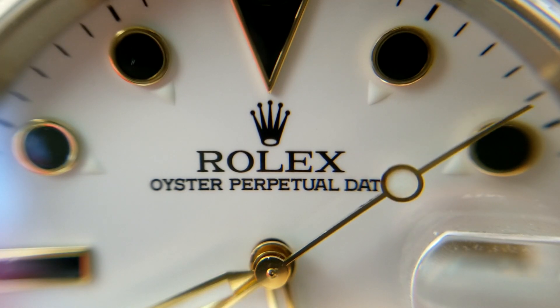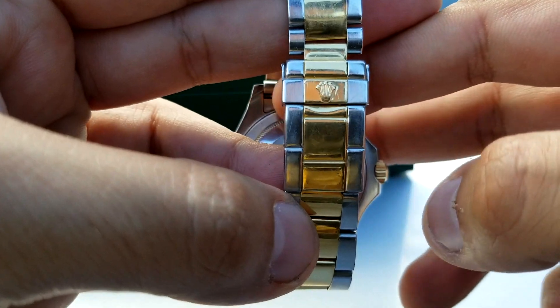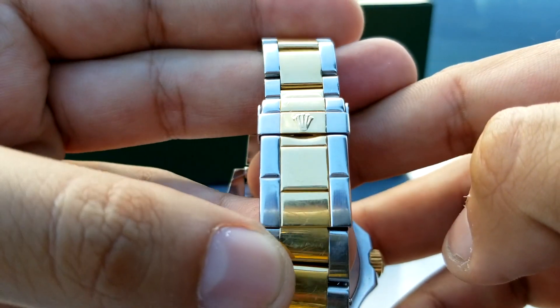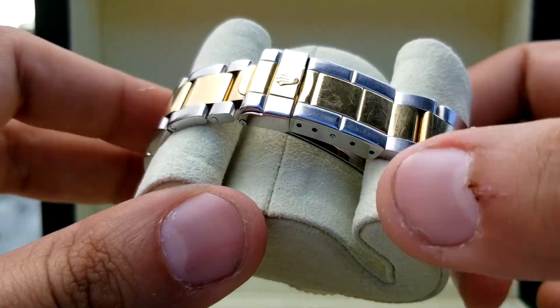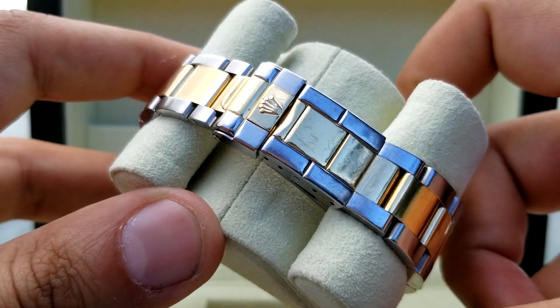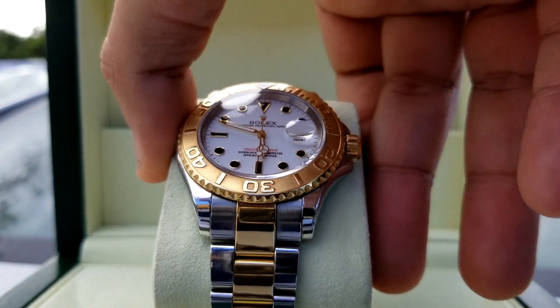The watch features an oyster lock clasp which, while nothing extraordinary, gets the job done and keeps your purchase on your wrist at all times. You'll never have to worry about the lock accidentally opening up because Rolex has put a lot of man hours into ensuring that their designs are top-notch.